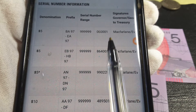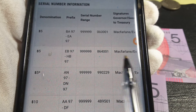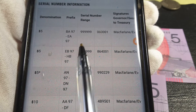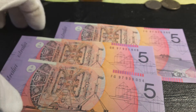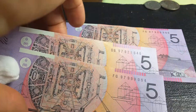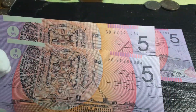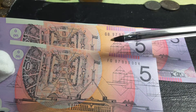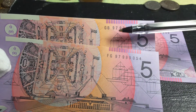The signatures were McFarlane and Evans for all of them, and those are the ones you actually need to get. If we have a look at the banknotes I have here — as you can see they're all circulated. This one is EB, which has a low print of about 140,000 or a little bit less.